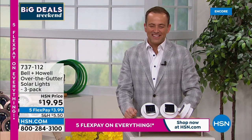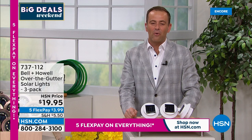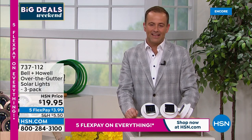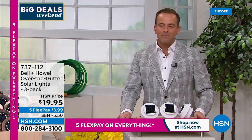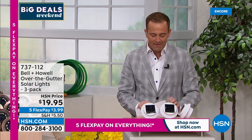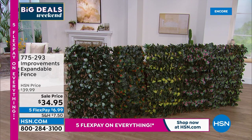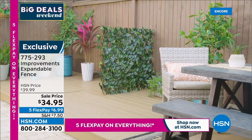Thank you for all your orders on this — $19.95. Coming up, we want to go to another product from Improvements, exclusive here on HSN: our expandable fence. There's a lot to talk about when it comes to hiding something discreetly, sprucing something up — maybe it's a chain link fence, maybe it's a pergola, maybe it's where you keep the recycling and the garbage can. Item number 775-293.